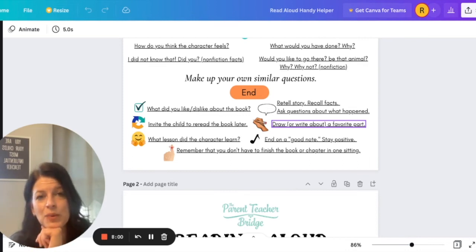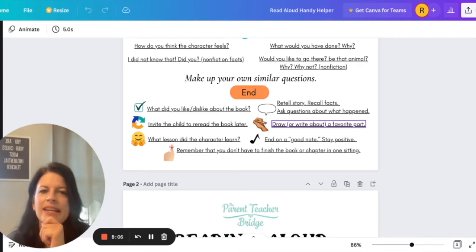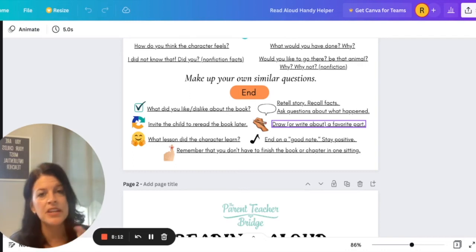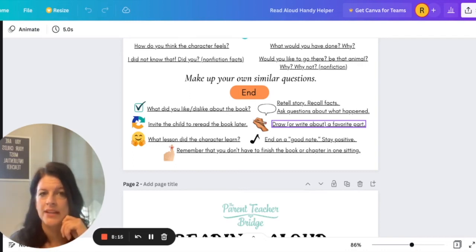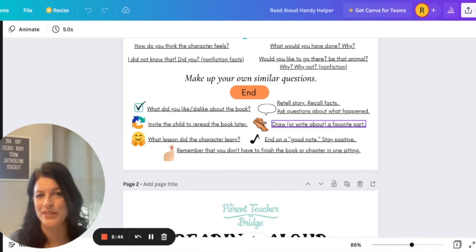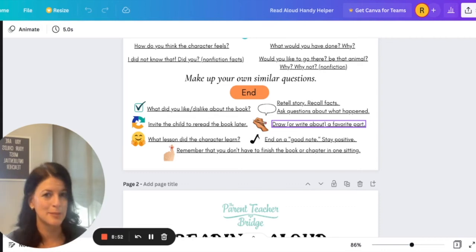You can also ask your child, what lesson did the character learn in the story? End on a good note and stay positive, even if it's not your child's favorite book. But if it is a book they enjoy, take note of that author — you might want to read some other material from them. Remember, you don't have to finish the book or even an entire chapter in one sitting. Some books have longer chapters, and that's why bookmarks are made. If your child is tired, it's okay to stop. Sometimes I like to end at a suspenseful spot so my child wants to read more later.